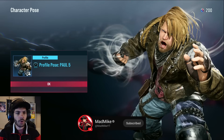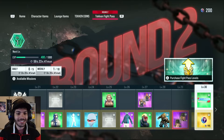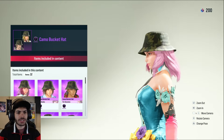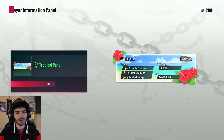Profile pose Paul — that one's actually sick, Paul mains get excited. Camo bucket hat. It seems like some of these are just reskins of designs we already have, like 'oh, it's got camo now.' Cool story, bro.